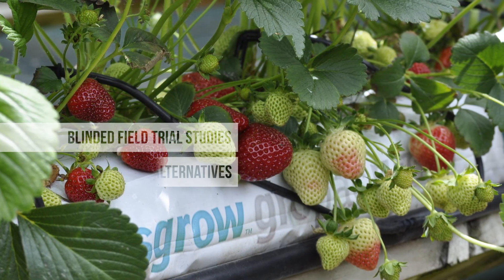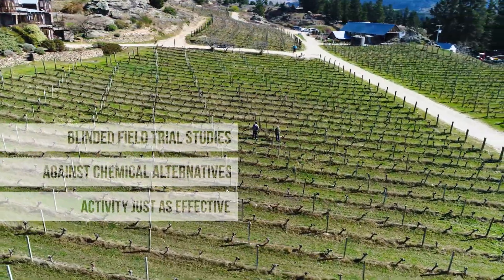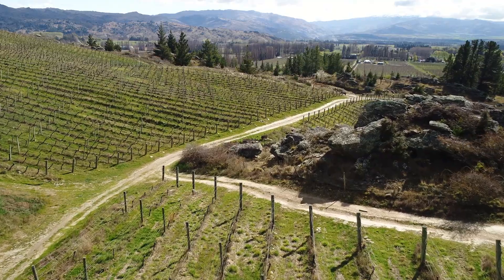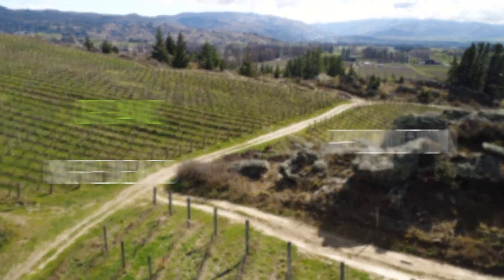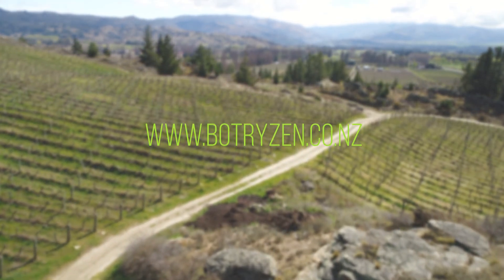That means there's no residue in the plants, no residues in the crops, and no residues left on the farm, orchard or vineyard. It's a completely natural process — we use one fungus to prevent a second fungus from establishing and causing disease.